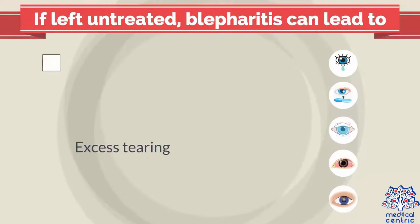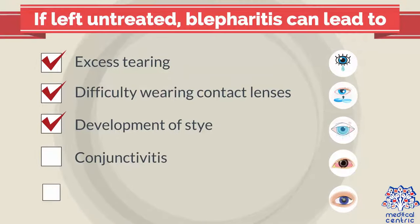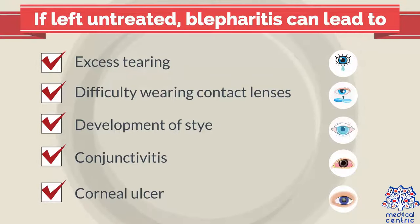If left untreated, blepharitis can lead to excess tearing, difficulty wearing contact lenses, development of stye, conjunctivitis, and corneal ulcer.